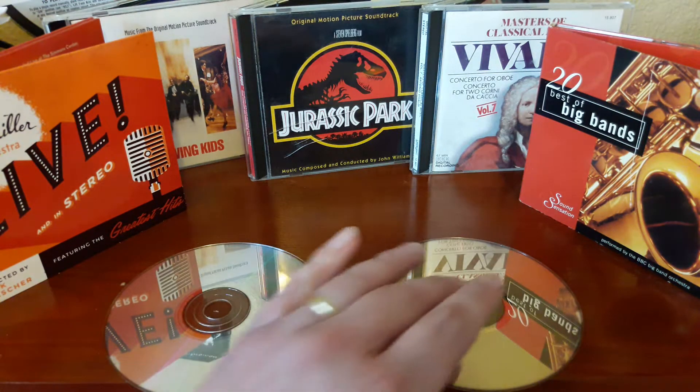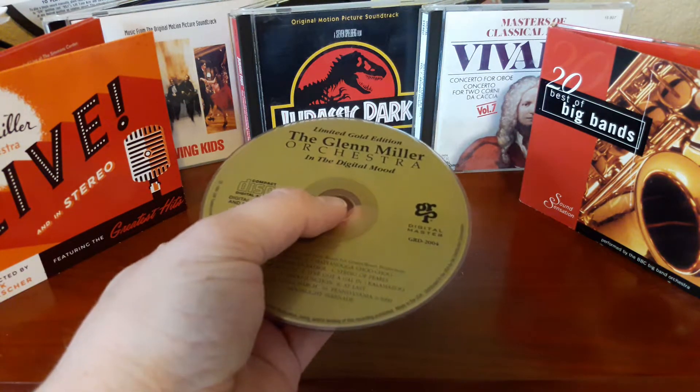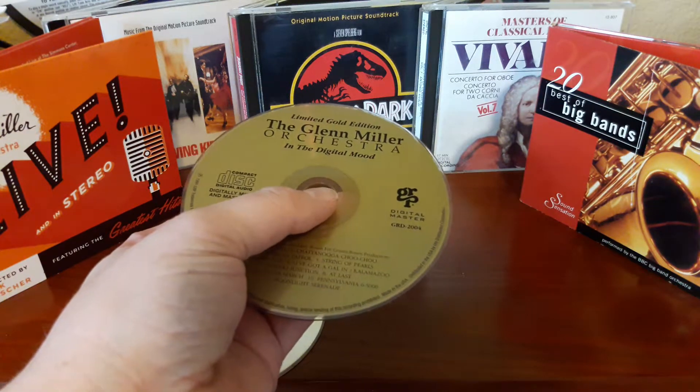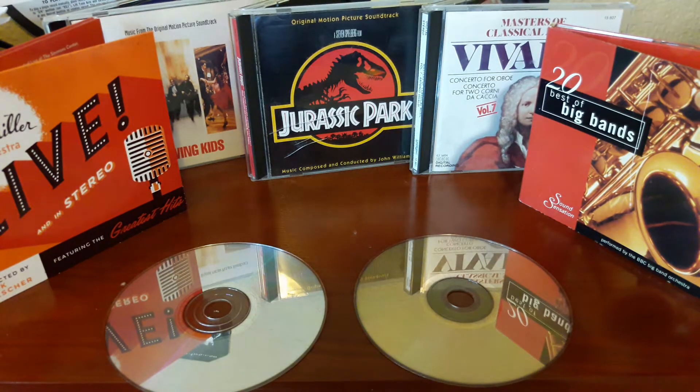This particular Glenn Miller CD is from the 1983 'In the Digital Mood' recording session, which was one of the first times the Glenn Miller Orchestra had been recorded digitally. That gold edition is the audiophile pressing — one of the very first, if not the first, audiophile CD pressing ever made. There was such demand for them at first that they had to be imported from Japan.